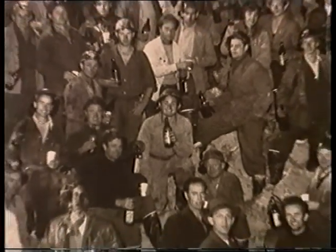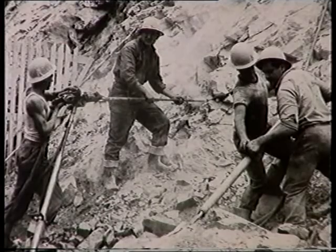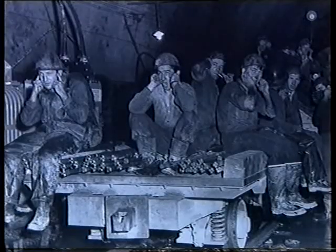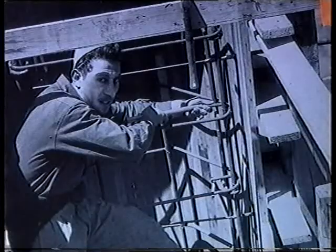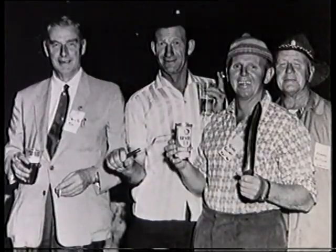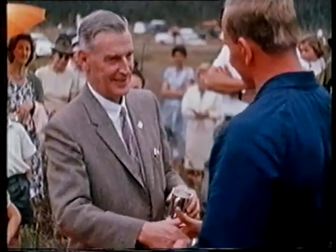With almost two dozen unions represented on the Snowy scheme, Commissioner Hudson faced a daily threat of strikes and delays. He appointed Justice Taylor to arbitrate on site, so that the work would never stop. But often he himself took a hands-on approach, highly unusual for a top-caliber manager in the 50s.